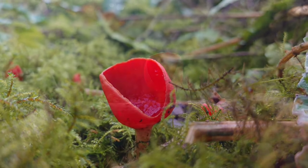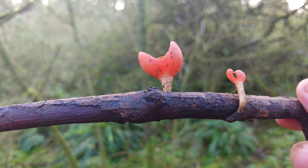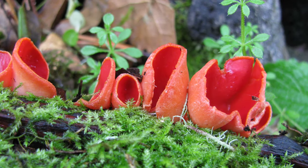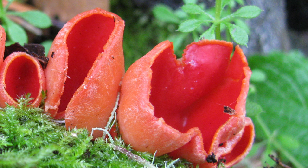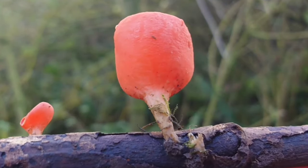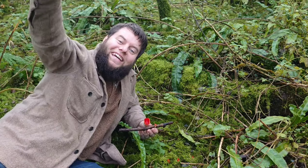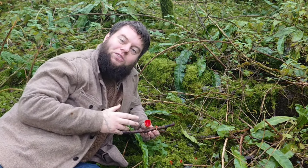To identify scarlet elf cups is super simple. Firstly, they're cup-shaped and they're bright red. On the inside of the cup it's a dark scarlet red, while on the outside it's a much lighter, creamy shade of red — and the outside gets lighter still as it ages. When fully grown and matured, the cup also begins to get some cracks around the rims. Looking beneath the cup, you can see it's got a light creamy stem that joins it to the twig. The great thing about scarlet elf cups is they're super easy to identify and perfect for beginners — there's really nothing you can mistake them for.